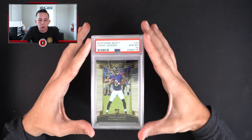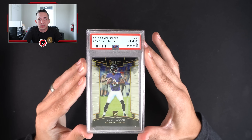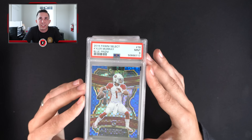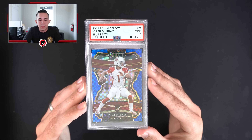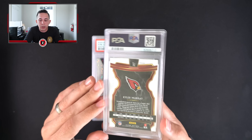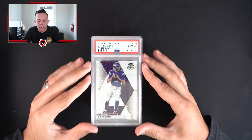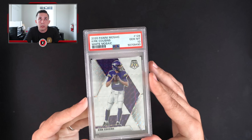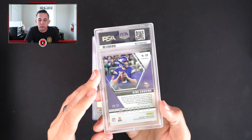Starting off with a Lamar Jackson Select rookie PSA 10. Obviously a lot of this stuff will be down from when we first sent it in, but at the cost to grade at the time it's hard to really complain. There's some nice football stuff in here too, which will be great considering football is about to start up. There's a Kirk Cousins parallel — a nice white mosaic out of 25, number 18 of 25.